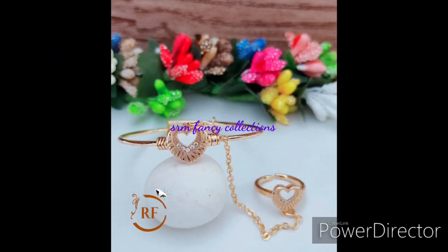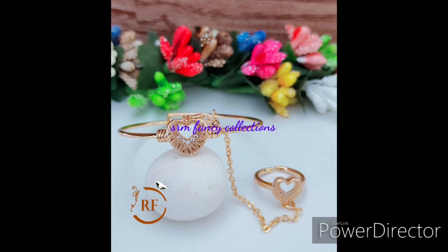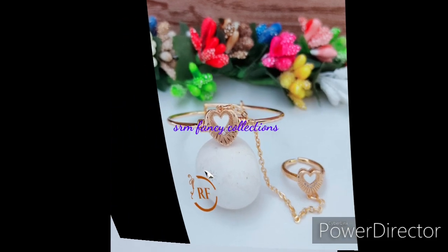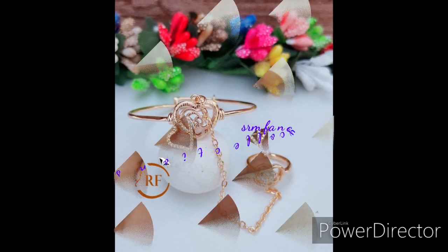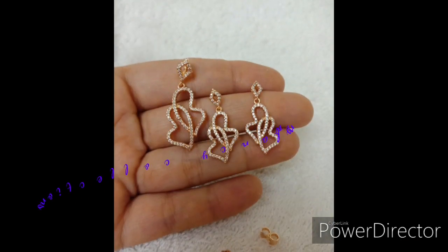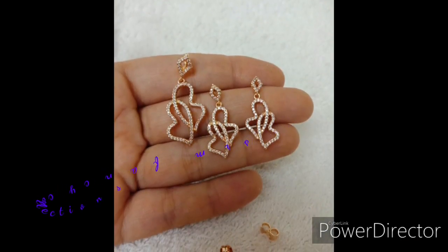This is a bracelet. This is a card-in shape. This is gold plated. This is the price of $550 plus shipping.